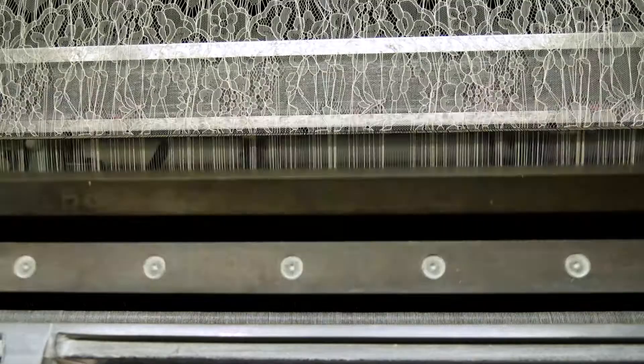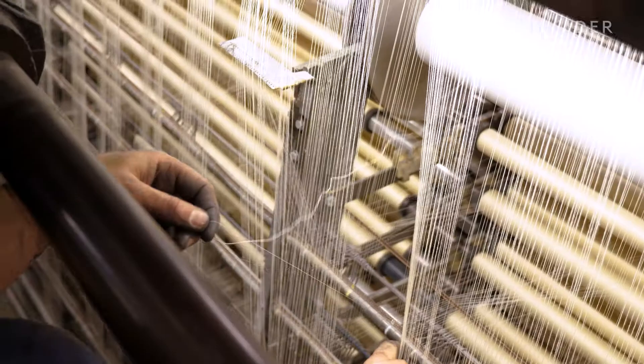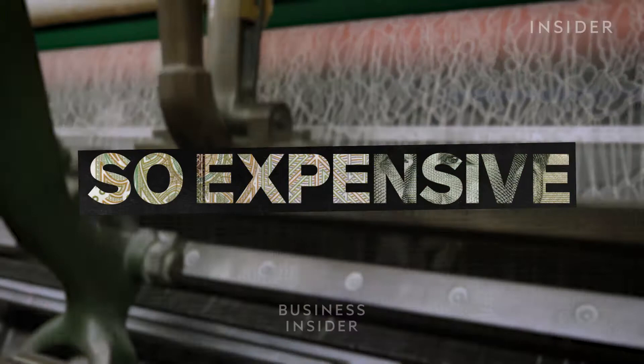Despite the premium price, the lace industry in France is a fraction of its former size, and it's hard to find new lace makers to continue the trade. So how is Lever's Lace made, and why is it so expensive?